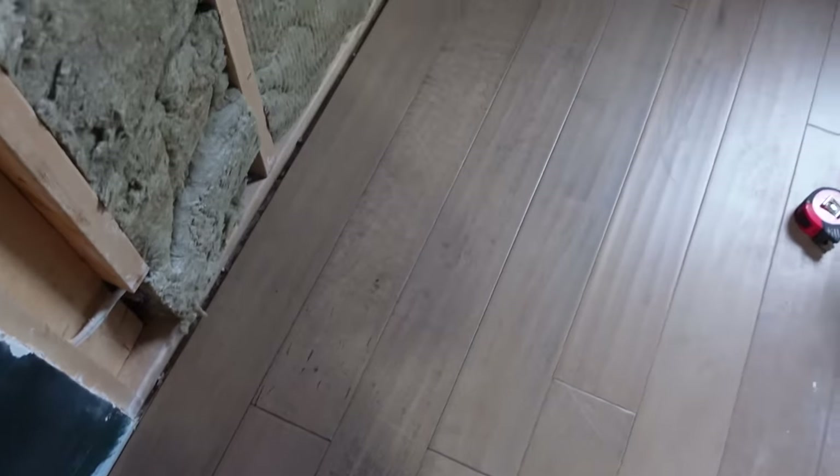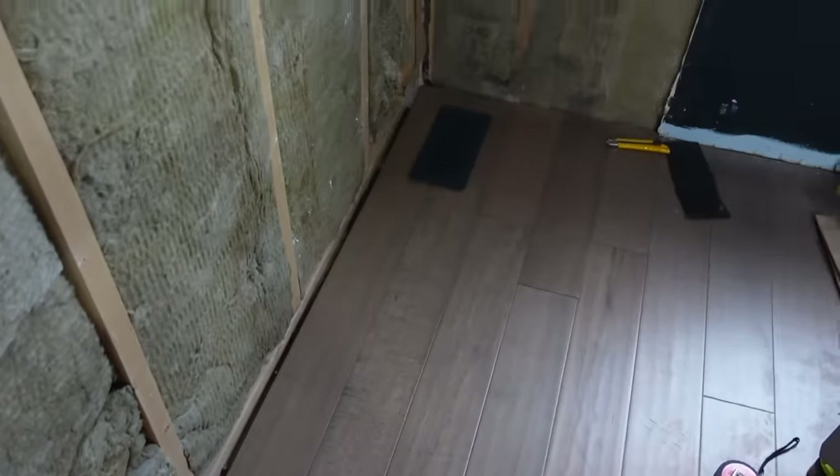This is the part of the reno where we stopped caring how things look because we're just a sweaty hot mess. I was able to take my hat off finally — I'm not afraid of mouse poop falling on me anymore. I was actually most worried about the flooring, so having that done, it's like a weight has been lifted off my shoulders.